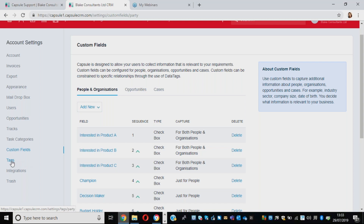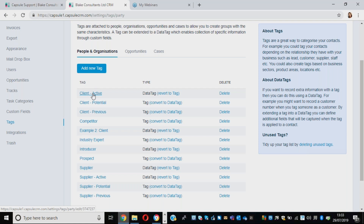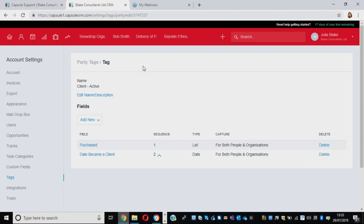We have tags for people and organizations, tags for opportunities and tags for cases. We can also have data tags. Client active is a data tag - I've created these tags by just clicking on add new tag. We can click on client active and add custom fields that hang off of that data tag, so when that data tag is applied these areas pop up and encourage the user to add the information.